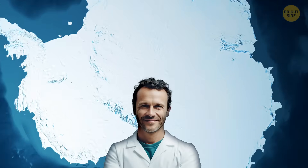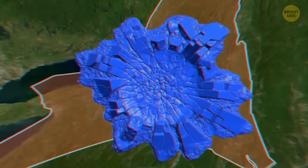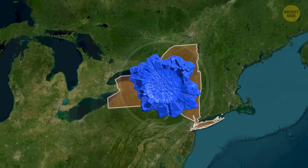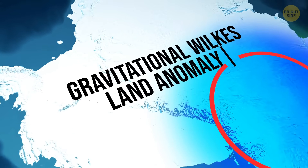Now, scientists think it did leave behind a huge footprint — the massive Antarctica impact crater that is bigger than the entire state of New York. The location also has a gravitational Wilkes-Land anomaly going on.